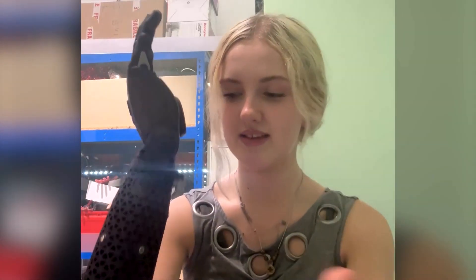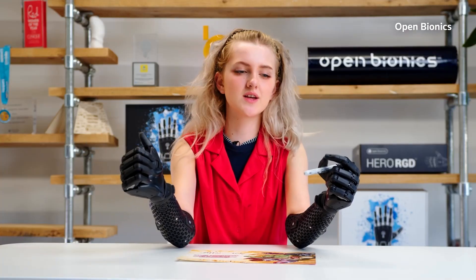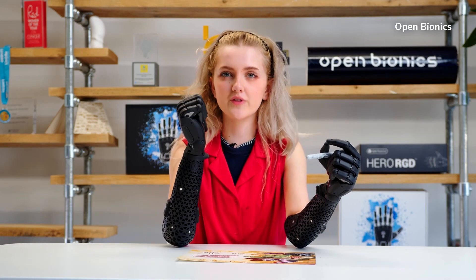Basically it's these two muscles which I use to control the entire hand — squeeze to close, relax to open, like that. This is how I do it using the new features of this bionic arm.